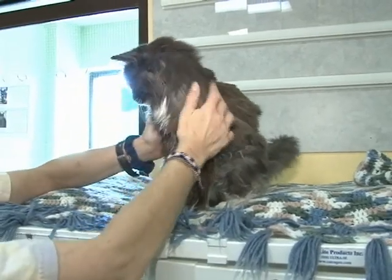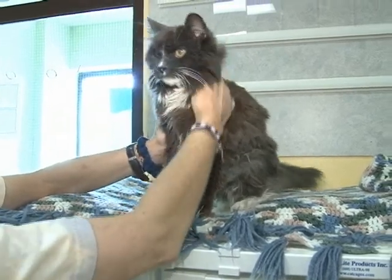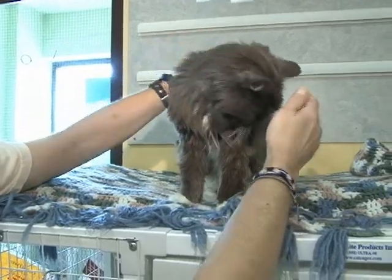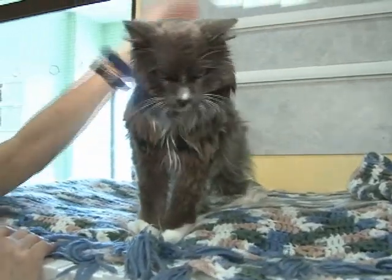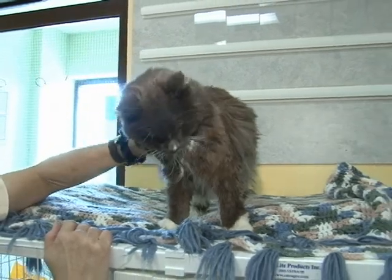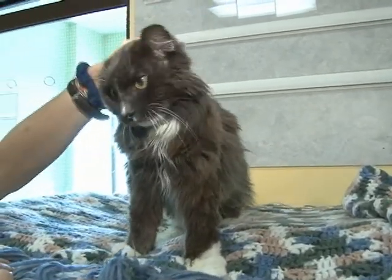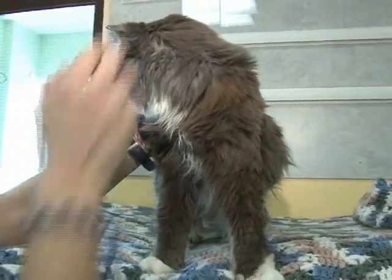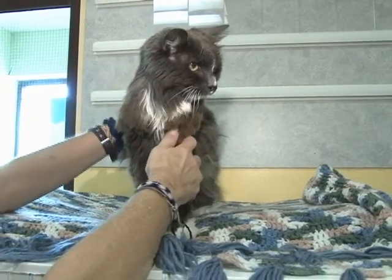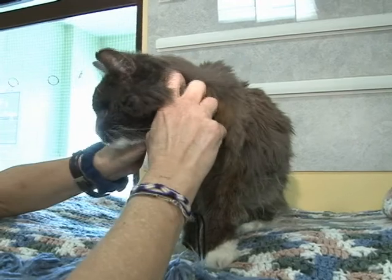This is the last cat we're going to show you, and this is our special needs cat. She's a gray and white, long-haired female. She's 13 years old. Her name is Fairfield — she was given that name because she was found walking stray on Fairfield Road, severely dehydrated, totally emaciated. She's very, very sweet, but she has some medical issues. She's hyperthyroid and possibly has some kidney problems.